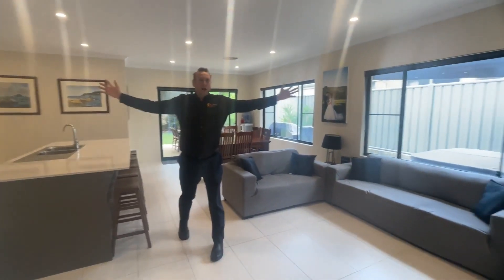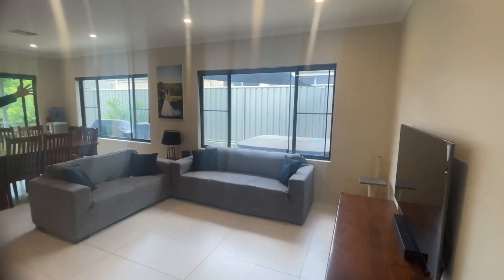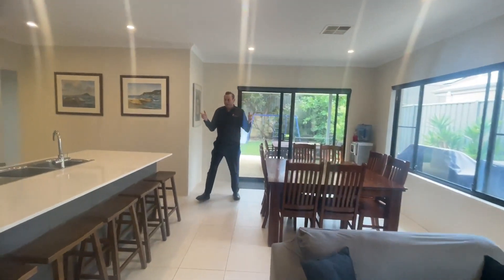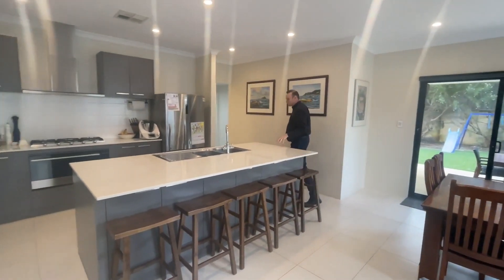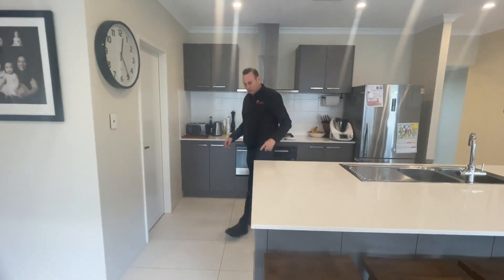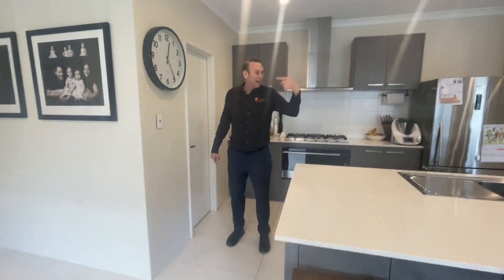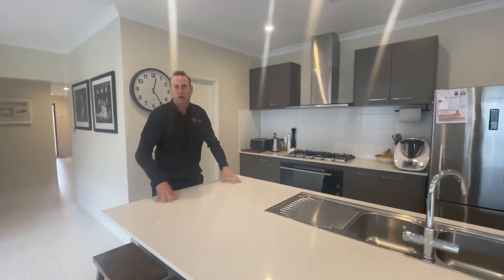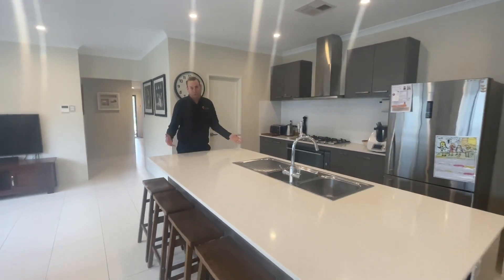This is into the main open plan large living, dining and kitchen. As I go around, you see this huge large island bench. Extras, extras — so many. You've got a dishwasher here, a power point on the other end of the bench, and a metre-high Caesarstone bench top, which is great for me because I'm so tall.